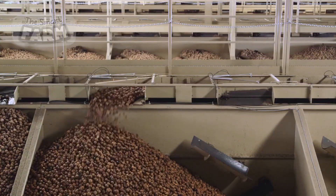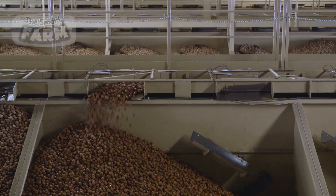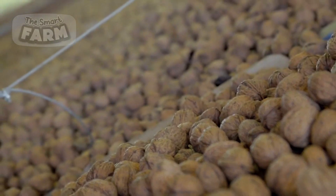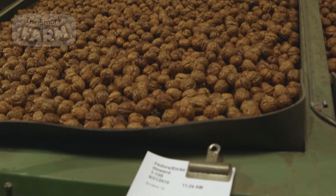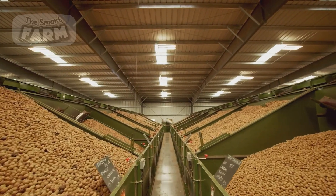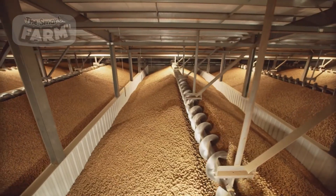The walnuts are then moved to a large storage area within the processing facility. This storage space accommodates vast quantities of walnuts, keeping them in optimal conditions until they proceed to further processing or packaging. The facility is equipped with large bins, silos, or storage rooms that are climate controlled to maintain ideal temperature and humidity levels, preventing spoilage. Proper ventilation ensures the walnuts remain dry and free from mold, while organized storage allows efficient management and smooth transitions to subsequent processing stages.